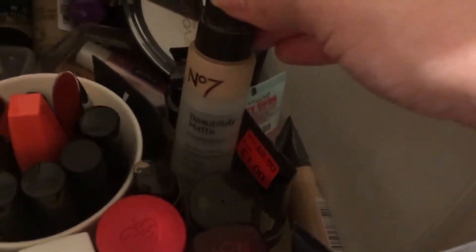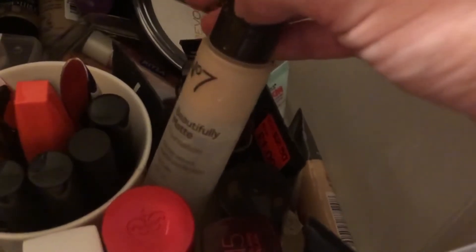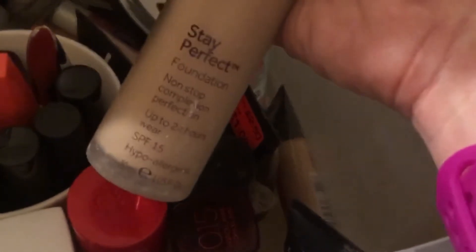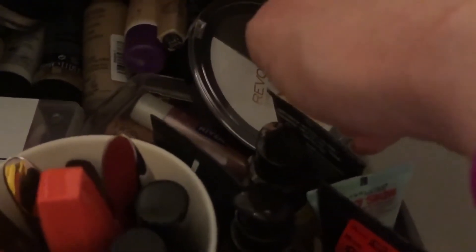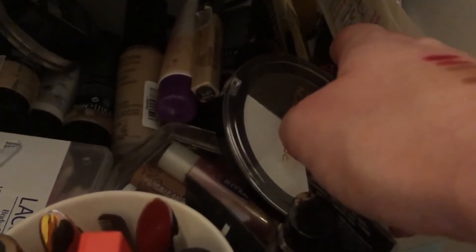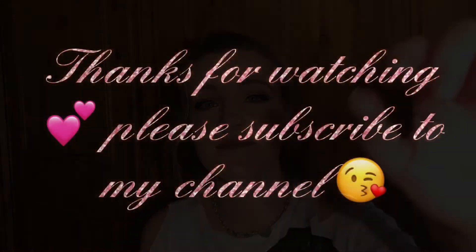We've also got some No7 foundations that are really nice — the Beautifully Matte ones and the No7 Stay Perfect foundation, which is another nice foundation, though I get a bit oily after a while. And back here we have some foundations I maybe wouldn't recommend, but that can be another video. That's it for my makeup collection video — I hope you liked it! If you did, please leave me a thumbs up. Leave any comments down below, and if you haven't subscribed already, please subscribe. Thank you for watching, bye!